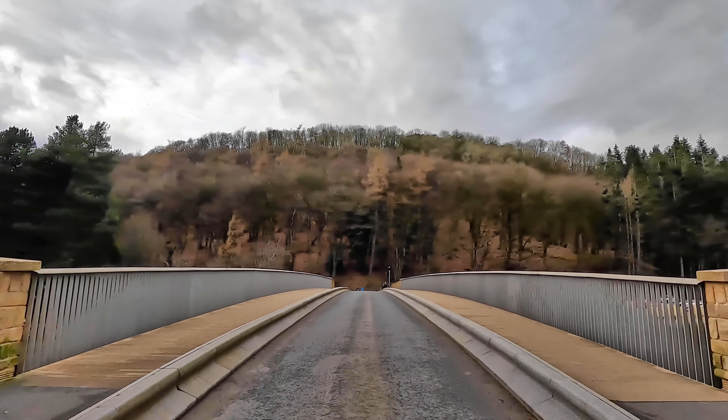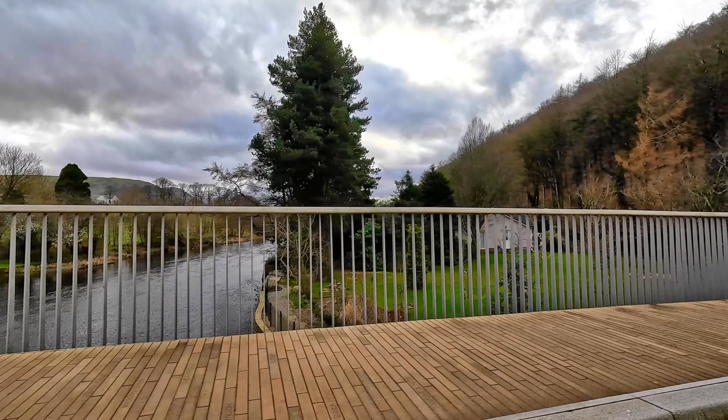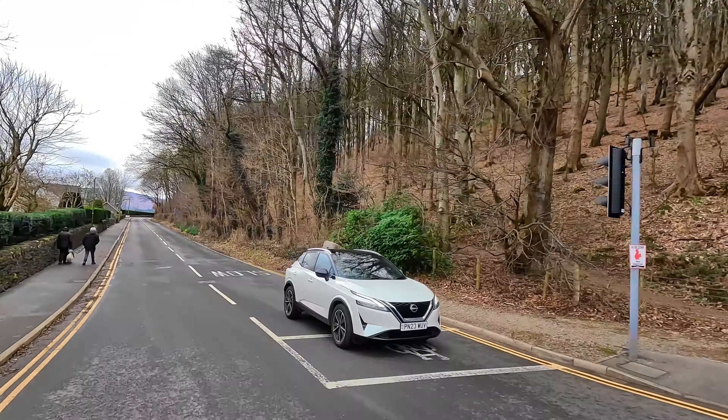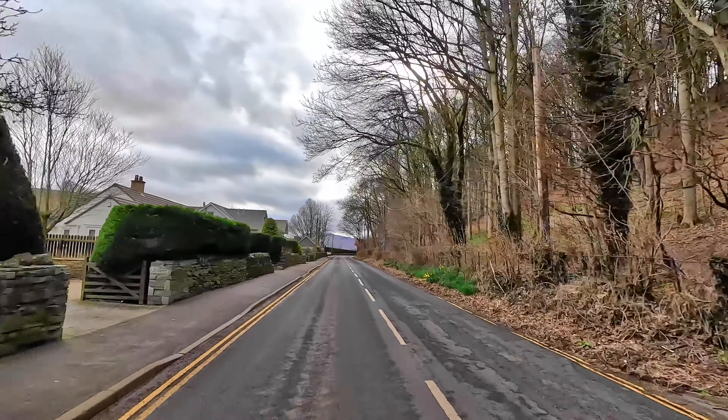The village takes us now to the big bridge over the river Eamont, at the northern end of Ullswater. The bridge was erected in 1764, replacing an earlier bridge from the 16th century.